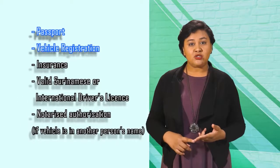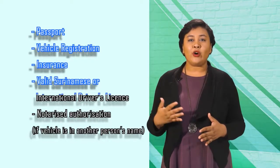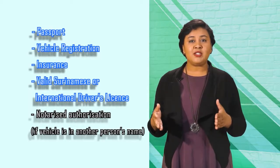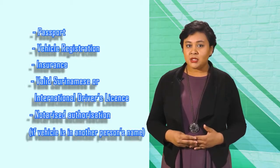Foreigners entering with their vehicles at the Molson Creek crossing or at the Takatu Bridge in Lethem must present customs their passport, vehicle registration, insurance, and a valid Suriname, Brazilian, or international driver's license. If the vehicle is registered in another person's name, a notarized authorization must be presented.